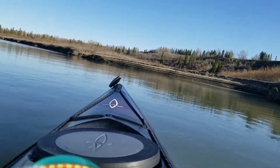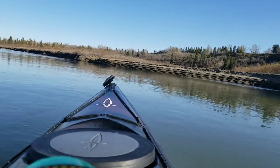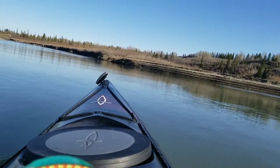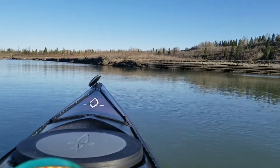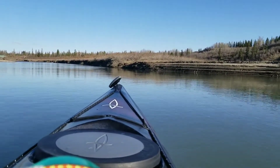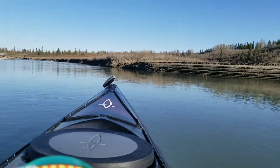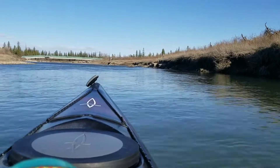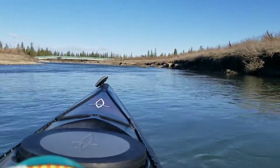Still pretty shallow up here, a bit of a current. We're just about getting to the green bridge. I don't know if I'm going to be able to get up my favorite little spot — water might be too low. Let's see if we can get through this little section here. Looks like it might be pretty shallow though.